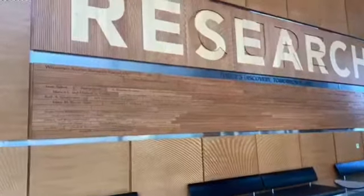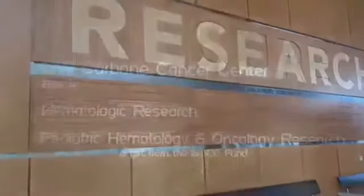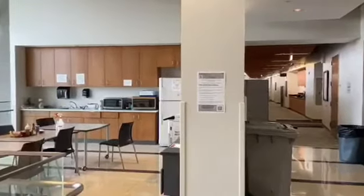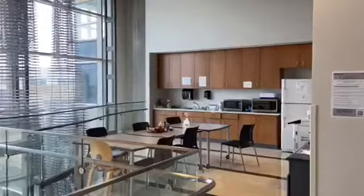Hi, I'm Monica Cho, a second year graduate student in the Capitini lab. Our group focuses on using preclinical models of allogeneic blood and marrow transplant to cure pediatric cancers.